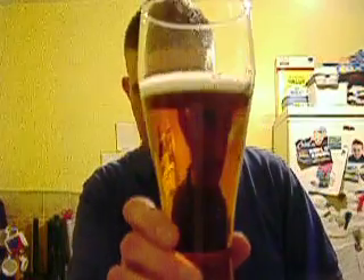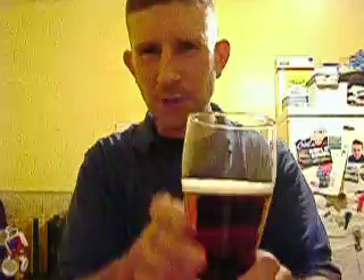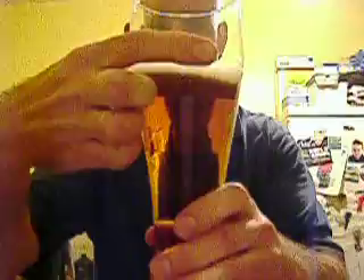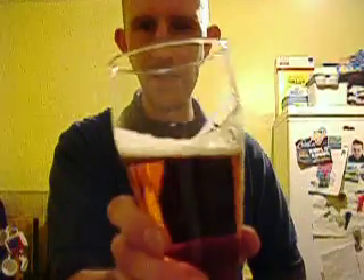It's kind of a golden — coppery golden colour. Hardly any head once again, not even half a finger of head. Yeah, not too bad that lace in there.